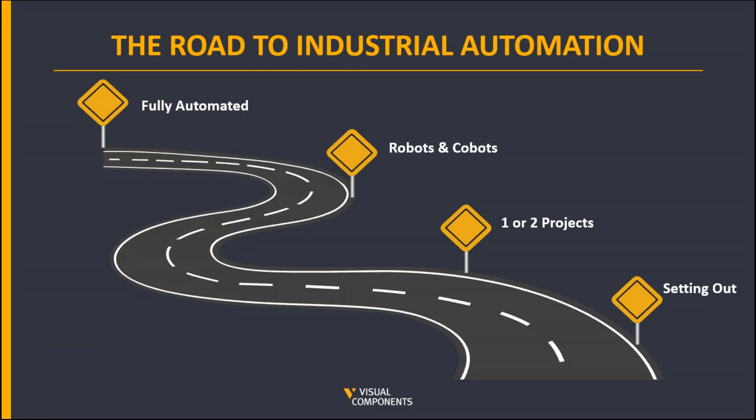So let's talk about the road to industrial automation, or the digital journey. From our experience, companies fall into four types of digital and automation maturity. The good news is that Visual Components simulation software is being used within all of these types of customer — whether you are starting out, already started with one or two projects, experimenting with robots, cobots and autonomous vehicles, or you consider yourself fully automated. Visual Components simulation software is definitely for you.